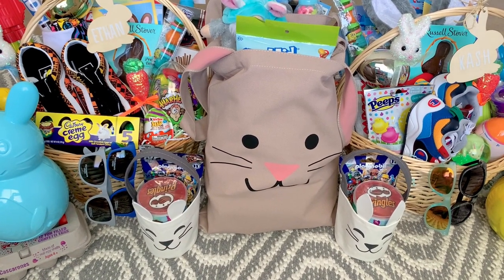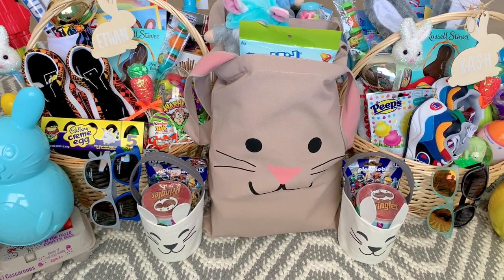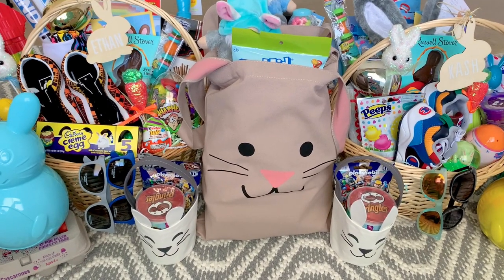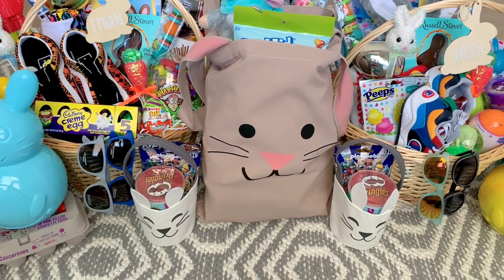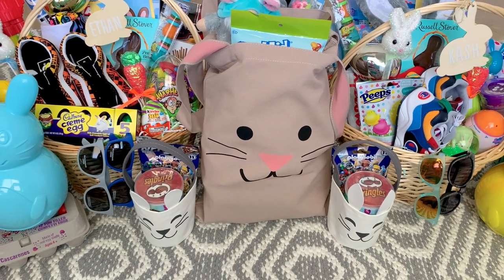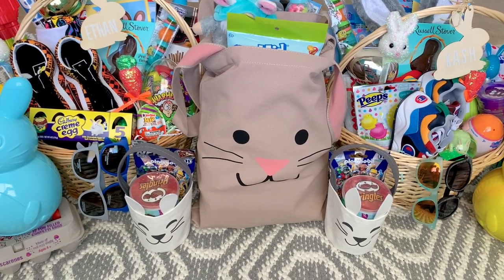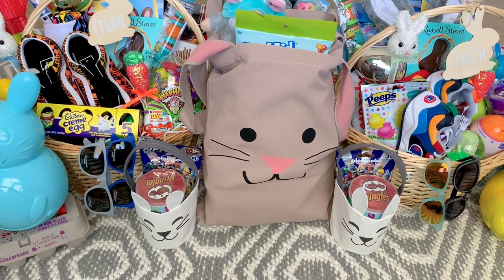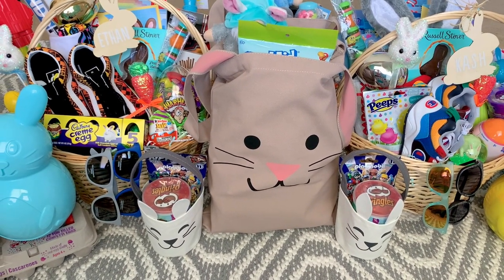I did get the boys some essentials like shoes, clothing, summer toys, and of course a whole bunch of goodies as far as candy and stuff like that. They will not eat it all in one sitting. Usually my husband helps them eat their candy, and on top of that we do movie night as a family about twice a month, so a lot of this goes in the pantry and they pull out the candy on movie night or if we're going somewhere.